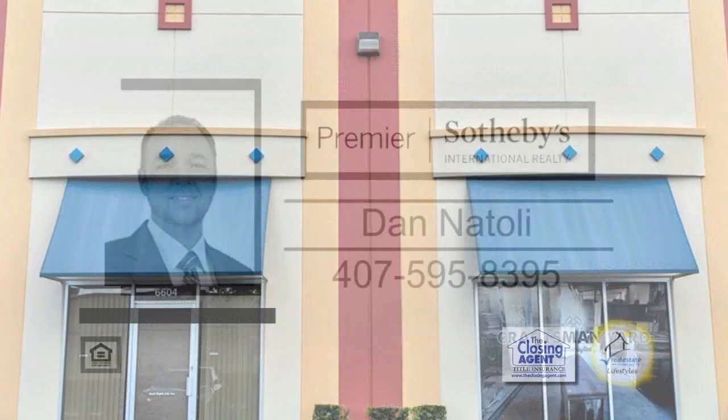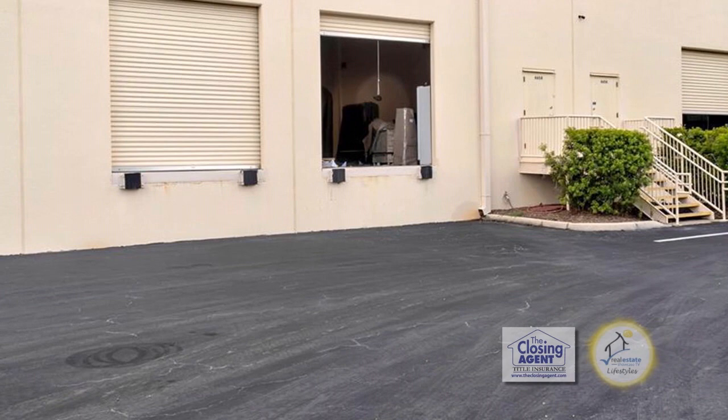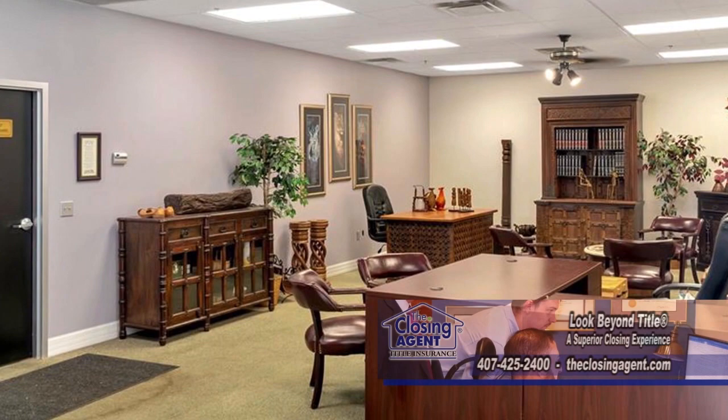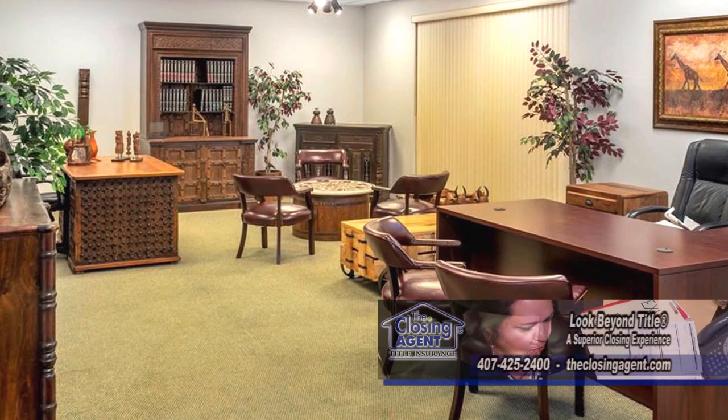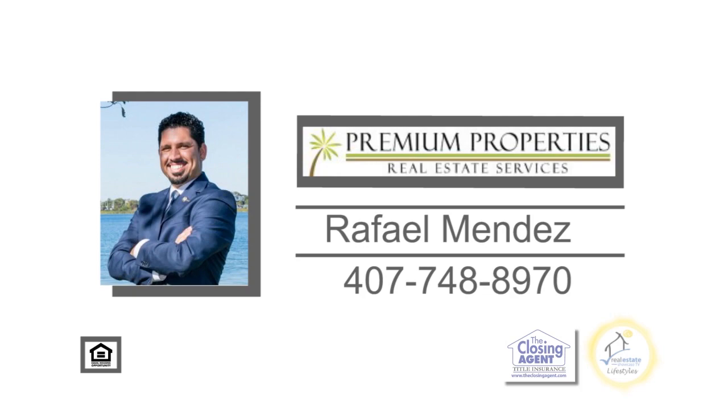This 4,800-square-foot commercial condo is located in the Crown's Point Commerce Park of Orlando, near the expansion area of Sand Lake Road between John Young Parkway and International Drive. The location makes commuting throughout Central Florida easy, as it's near major highways and expressways. This building is within minutes from the Orange County Convention Center, the United States' second largest convention center. There are three assigned parking spots in the front, plus rear and side parking. For additional information, contact Rafael Mendez.